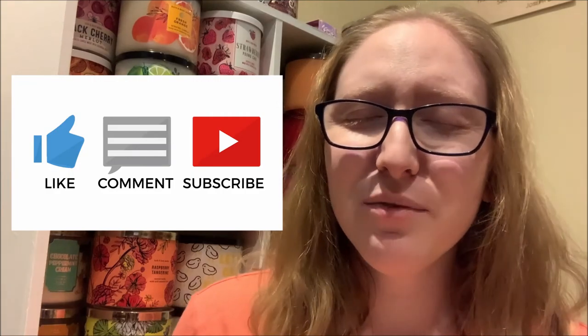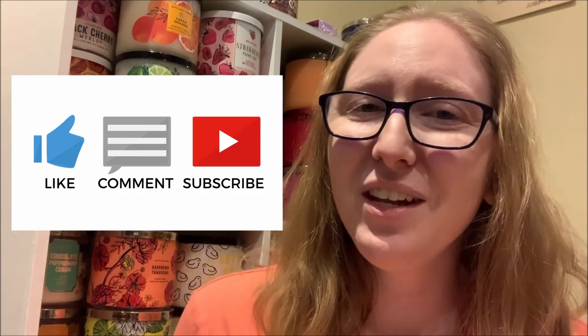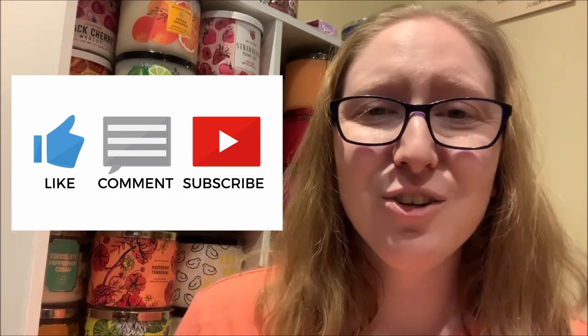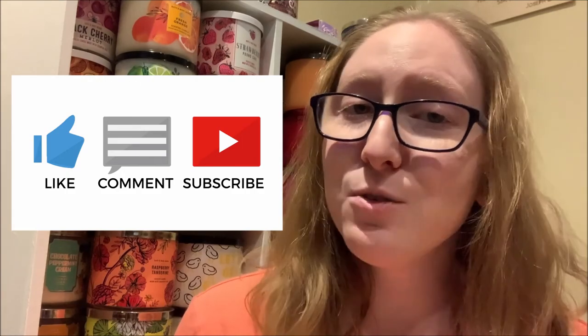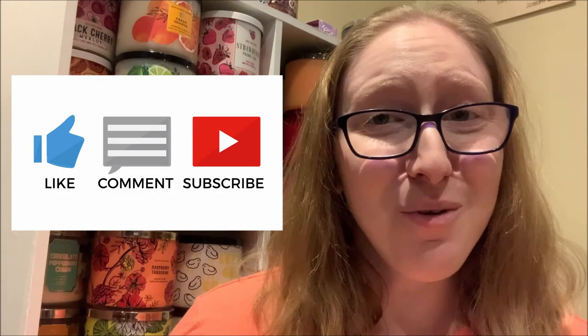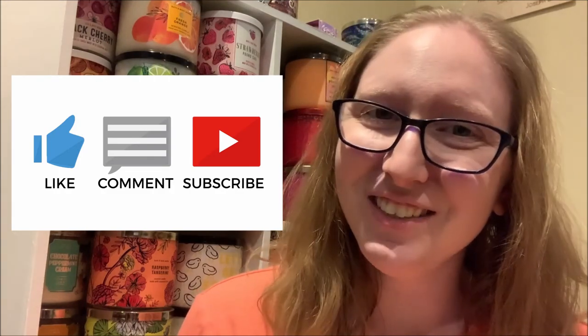If you enjoyed this candle review video and you'd like to see more Bath & Body Works candle review videos in the future, don't forget to hit that subscribe button located directly underneath this video, as well as the notification bell right beside it, so that you always know when I've uploaded a brand new candle review video. Thank you so much for watching and for supporting me and my YouTube channel. I will see you tomorrow with another candle review video. Bye!